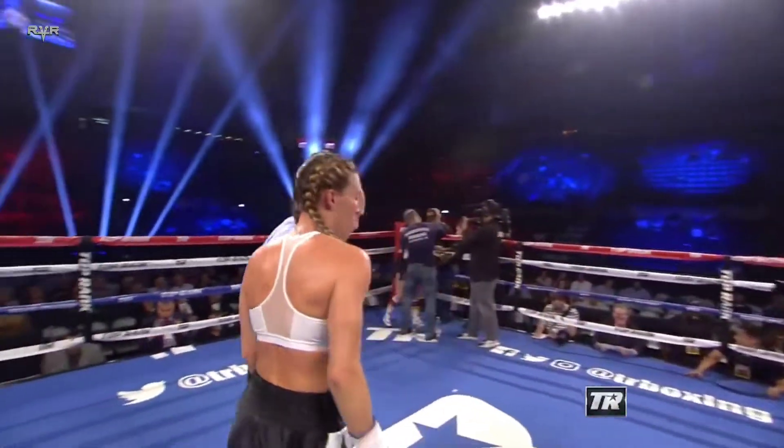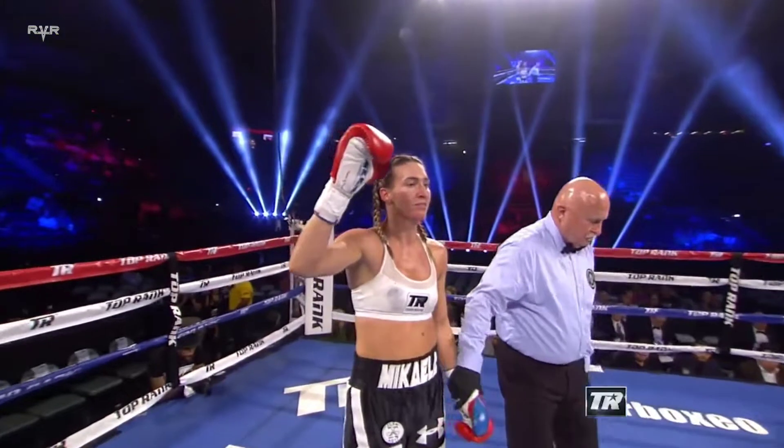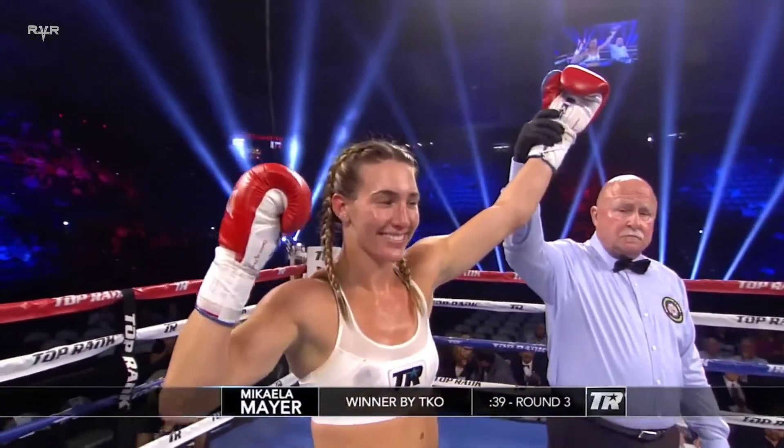Your winner, by way of technical knockout, still undefeated — Mikayla Mayer!